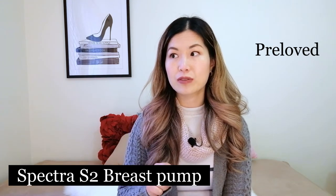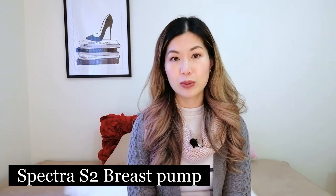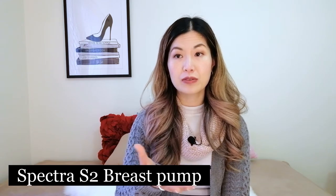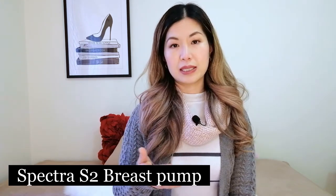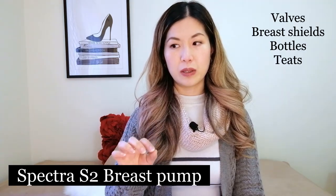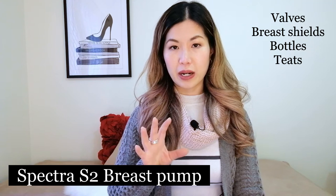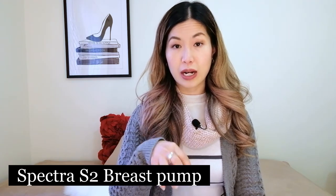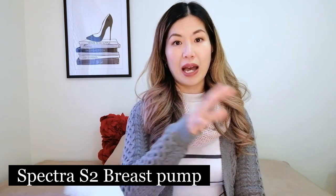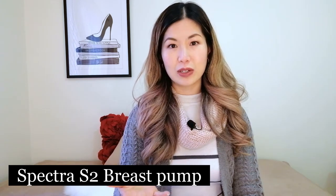The Spectra S2 currently retails for AU$299. It's also quite easy to get pre-loved. Some women are comfortable reusing all parts after sterilizing, but if not, you can buy the pump pre-loved and then purchase the parts that would have contacted the previous user's breast milk — the valve, breast shields, bottles, and teats — from the official website. These parts cost about AU$70, so factor that in: you don't want a pre-loved pump plus $70 in accessories to end up more expensive than buying the whole set new.